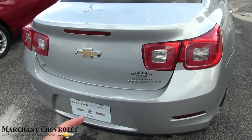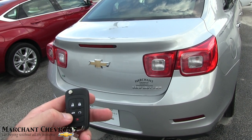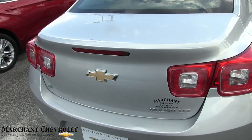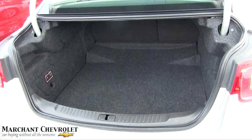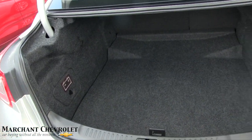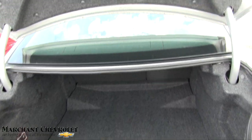Tail lights look good. Also certified pre-owned warranty, so you're going to get up to 100,000 miles on your warranty. Remote start on the key — hit that button right there. Open up the trunk — plenty of room in the trunk. The battery's in the trunk. Lots of space in the back.